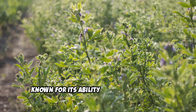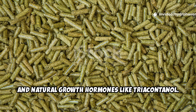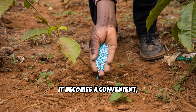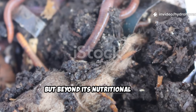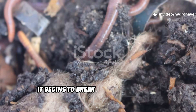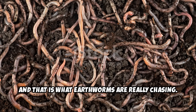Alfalfa is a legume, known for its ability to fix nitrogen and provide a well-balanced blend of nutrients, amino acids, and natural growth hormones like triacontinol. When compressed into pellet form, it becomes a convenient, shelf-stable option for gardeners looking to add organic matter to their soil. But beyond its nutritional value, alfalfa has another hidden benefit: when it begins to break down in moist soil, it sparks microbial activity — and that is what earthworms are really chasing.